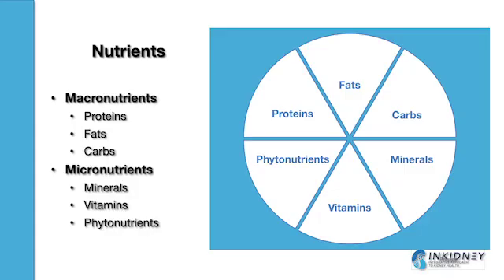Let's first get right down to the basics and break down nutrition into its three basic components: macronutrients, micronutrients, and phytonutrients.